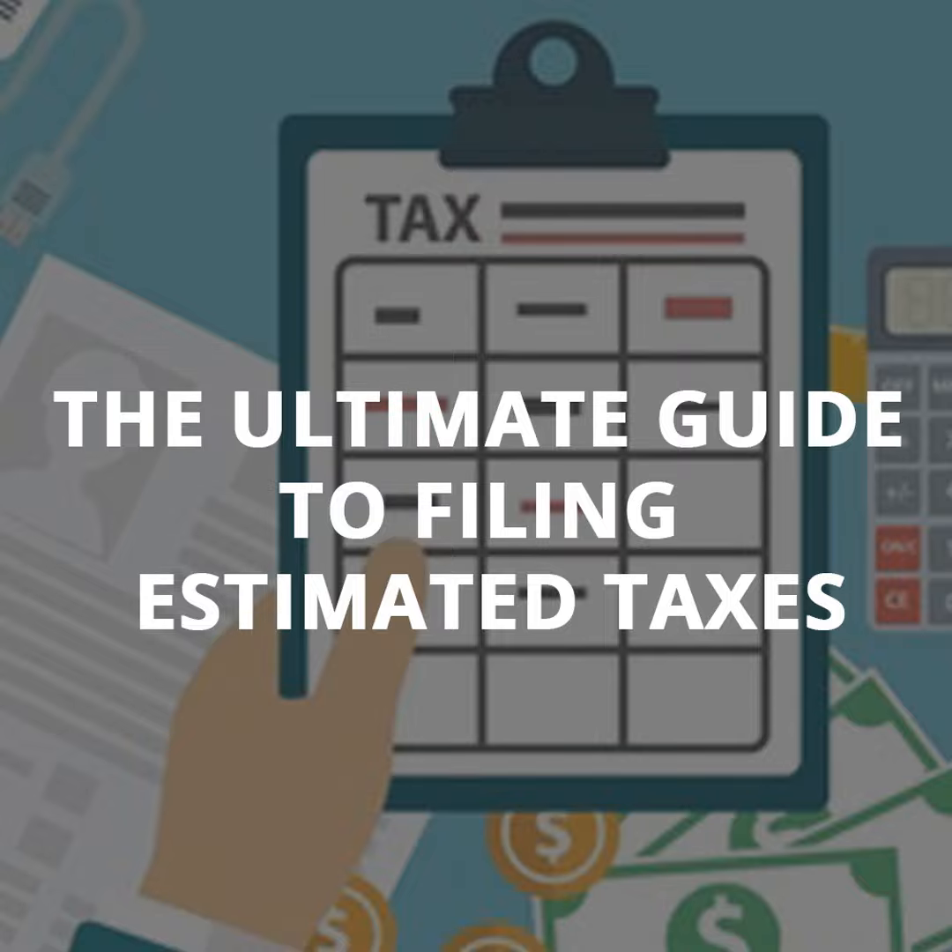As a business owner, estimating your quarterly tax payment is entirely your responsibility. Figuring out how much to pay is a little bit of a guessing game — however, there are a few tricks to making the estimates. Here are the five most common methods for estimating your payments. Find one you like and stick with it.